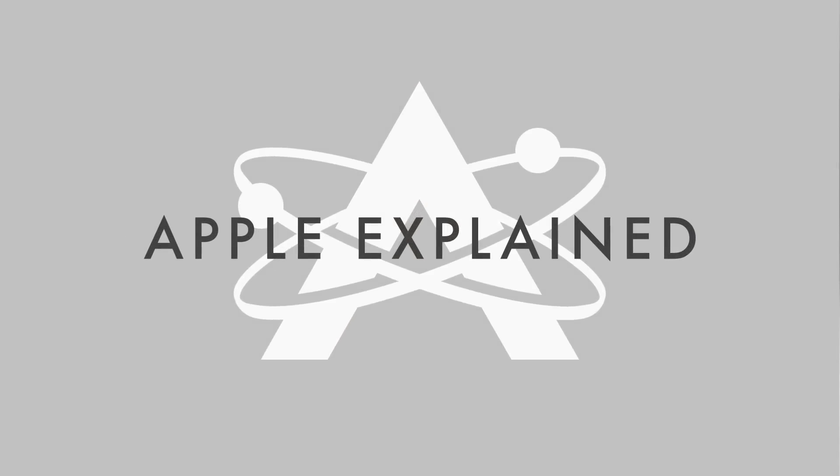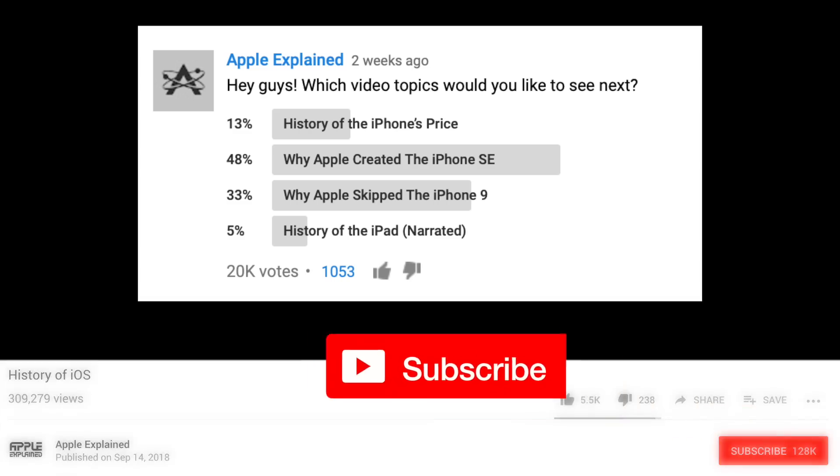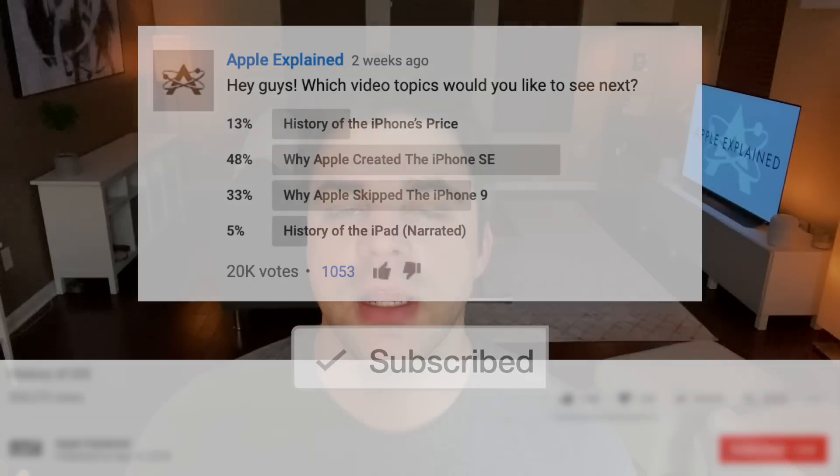This is Greg with Apple Explained, and I want to thank Ting for sponsoring this video. If you want to help decide which topics I cover, make sure you're subscribed, and voting polls like this one will show up in your mobile activity feed.